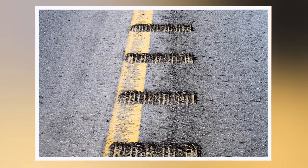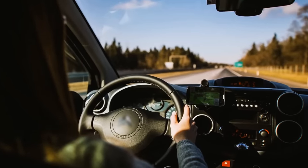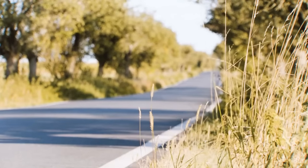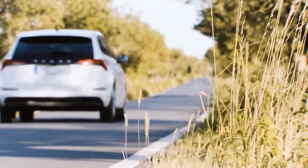The sides of roads have sleeper lines for a very important reason. Their main function is to alert those drivers who doze off behind the wheel. When a car starts steering off the road, the tires go over the lines and the sound wakes the driver up.